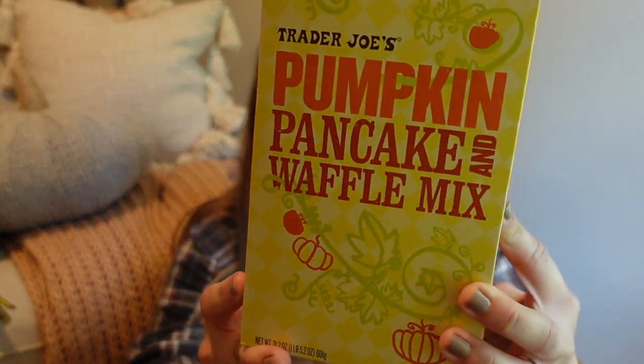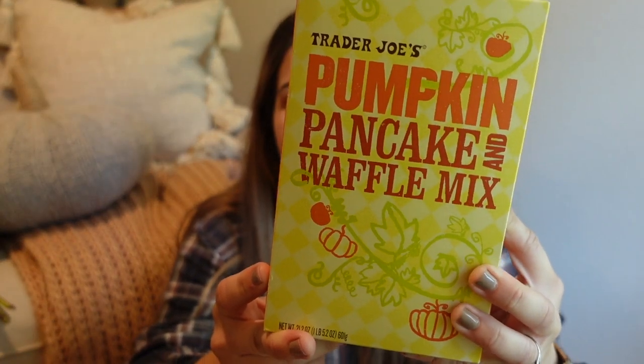And then there's the pumpkin pancake and waffle mix. I'm excited to use this because I have a ton of those little mini waffle makers and some of them are for the season. This will be super fun to make — maybe before school, most likely on a weekend.